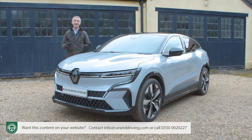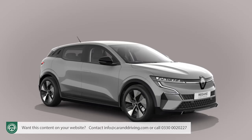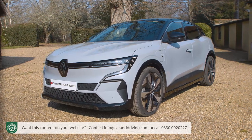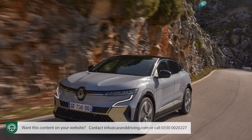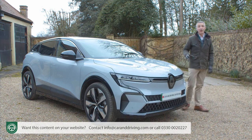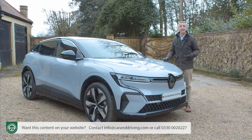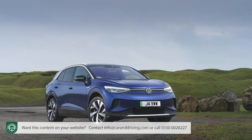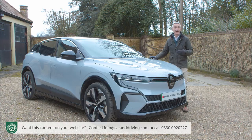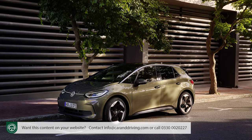At the time of this test in early 2023, pricing here started from around £37,000 for a base Equilibra version, with the mid-range Techno variant at around £40,000 and the top Iconic derivative up at around £42,000. Not long ago, that kind of outlay would have got you an upper mid-sized EV like a Tesla Model 3, a Volkswagen ID.4, or this Renault's close cousin, the Nissan Ariya. Now it's merely typical of smaller family hatch-sized EV models like the Volkswagen ID.3 and the Nissan Leaf.